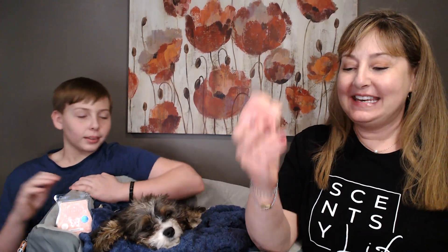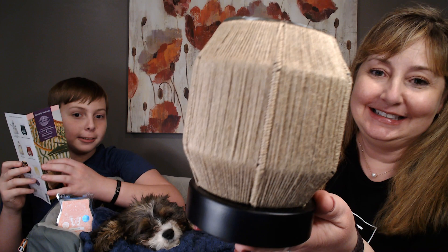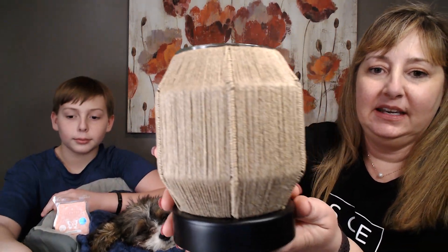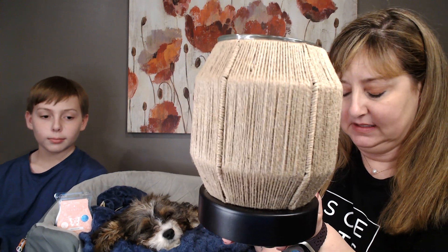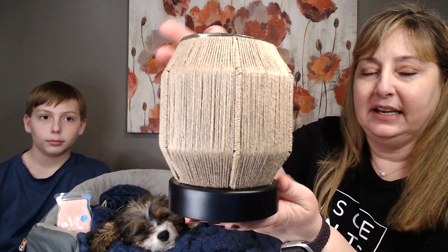Now let's talk about the warmer. We unboxed it a few minutes ago because it's kind of noisy taking it out of the box. This is called Twine to Unwind — a little bit of a tongue twister. It has a black base and is a seven-inch tall warmer with a 20-watt bulb.